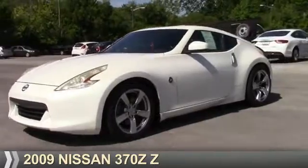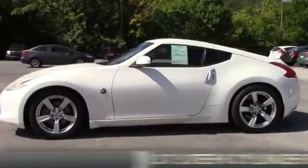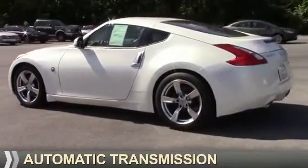Presenting the 2009 Nissan 370Z. It's powered by a 3.7-liter six-cylinder engine and an automatic transmission.